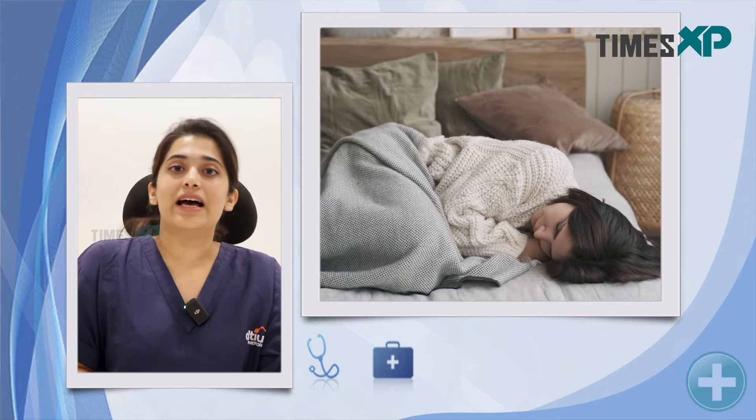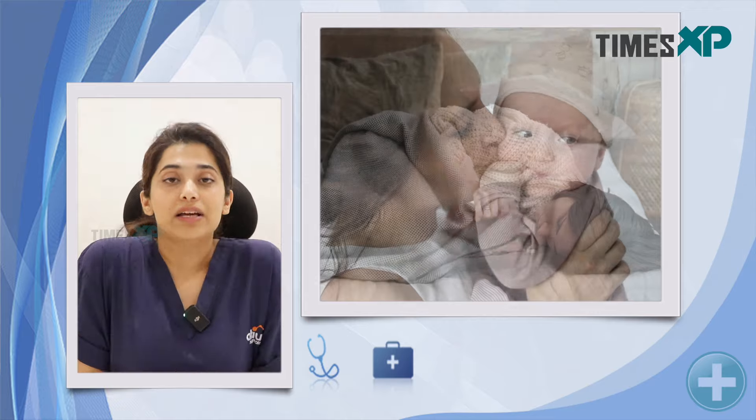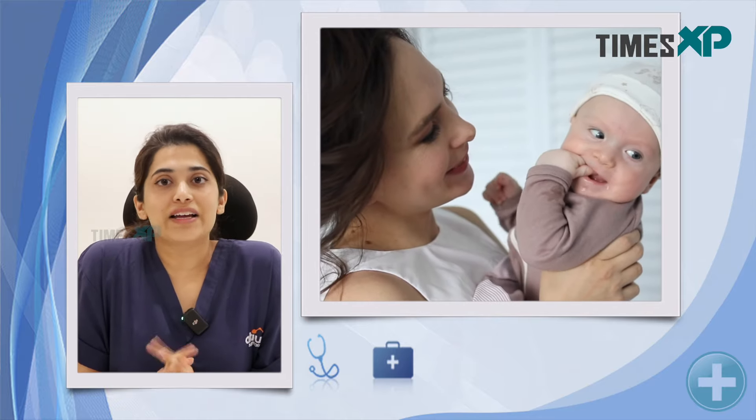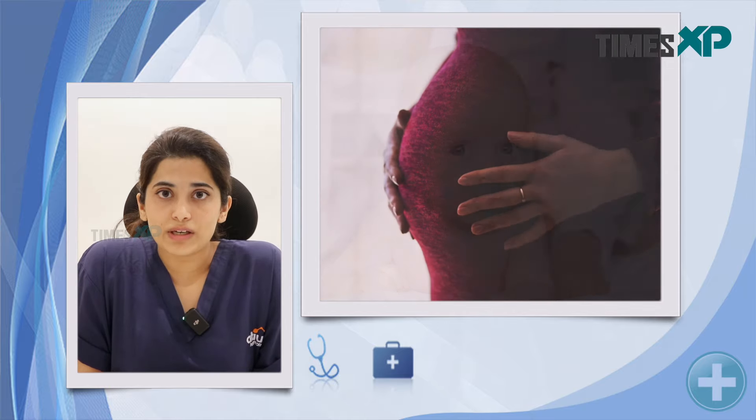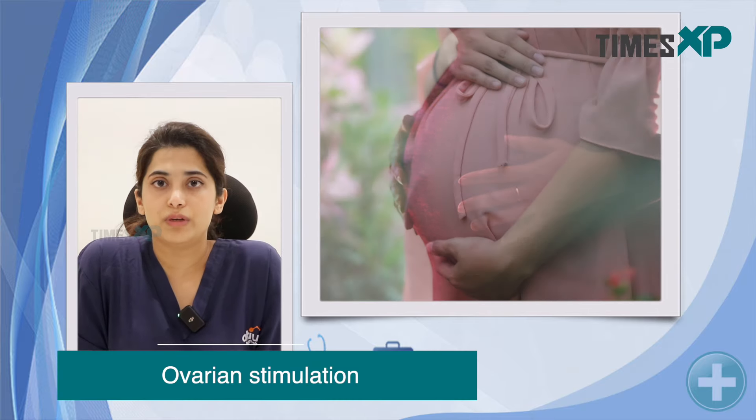This procedure starts on day 2 of your cycle. Day 1 is considered as the day of menstruation and day 2 is when the IVF journey begins. A hormonal profile is done and if normal, we start ovarian stimulation.